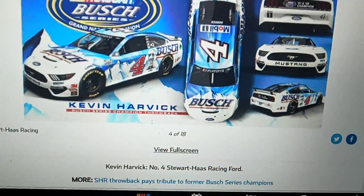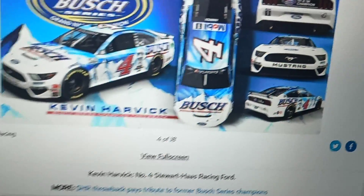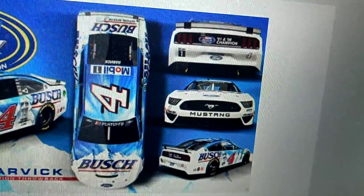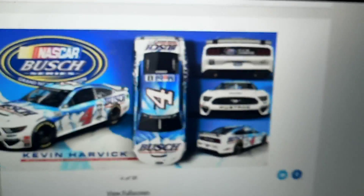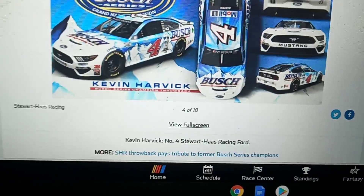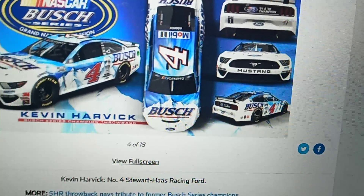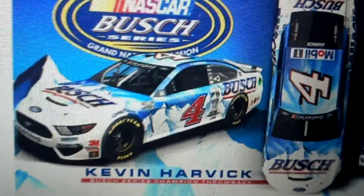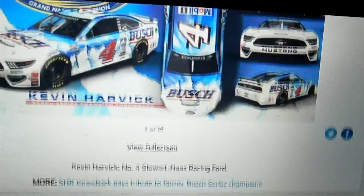I actually like this one. This is a tribute to former Busch Series champions. That looks awesome. I can't read what it says right there — 91 and 96? Or maybe 94? But that car looks amazing. It looks like something that could be driven. I really like that paint scheme.